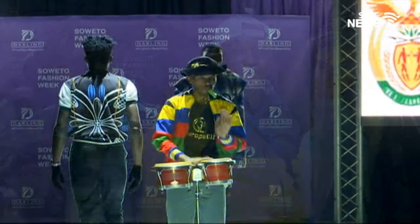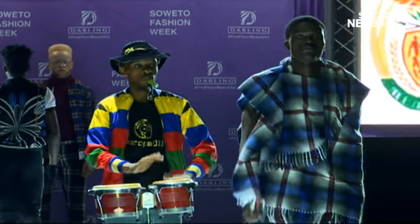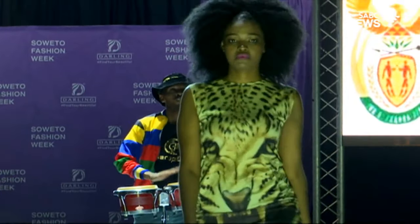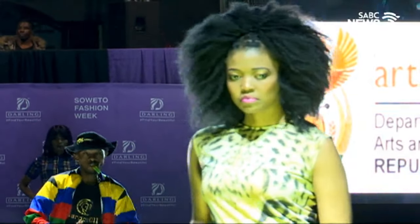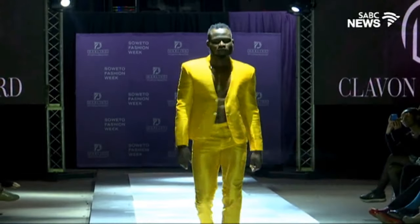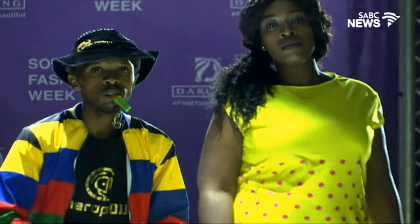Soweto is alive with creativity, with many young designers who hope to see their names on the big stages one day — and Soweto Fashion Week is a launching pad for them. Autumn is no longer just browns and grays; this designer brought bright colors to the runway. Winter fashion is also an opportunity for a fresh take on old prints, designs and the well-known tribal print.